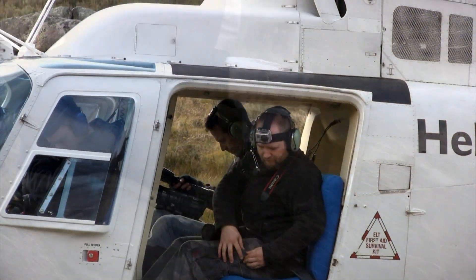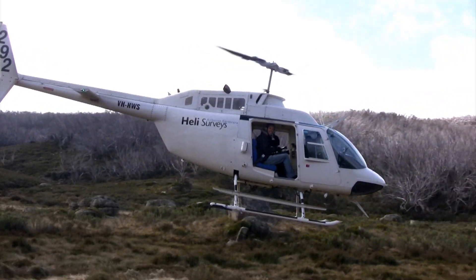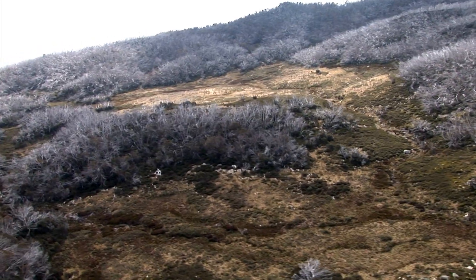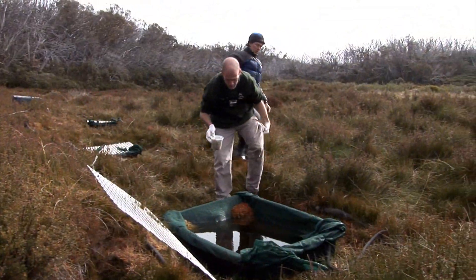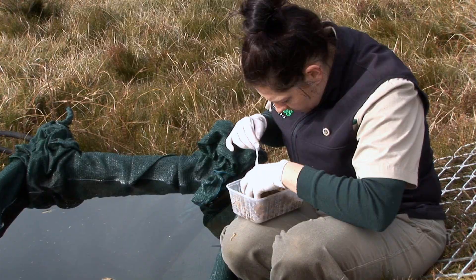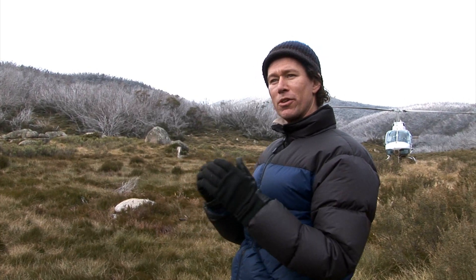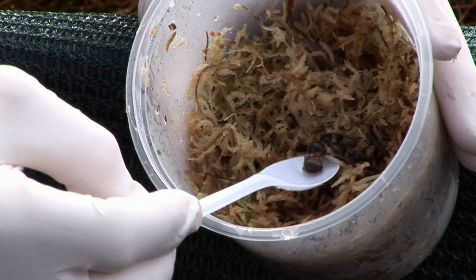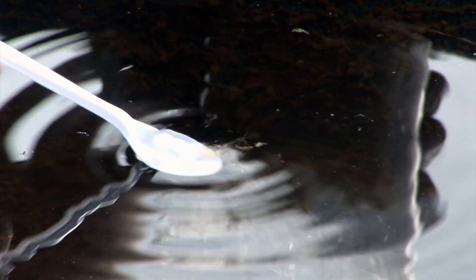Once we were finished there, it was back on board to fly to the next release site. At each of these sites we've got five tubs, which allows us to have replication in putting the eggs back for our assessment, and also helps us understand patterns in terms of the success of this reintroduction program.